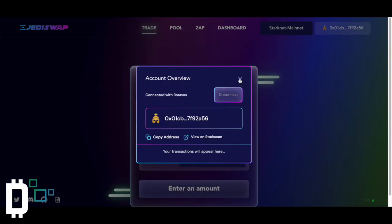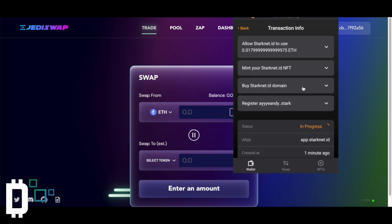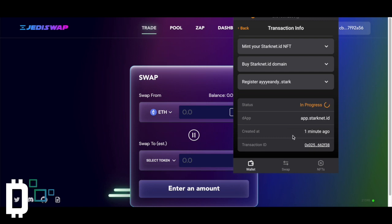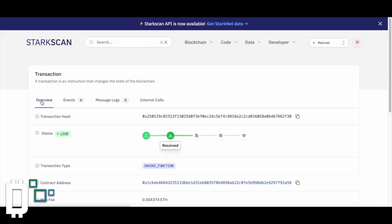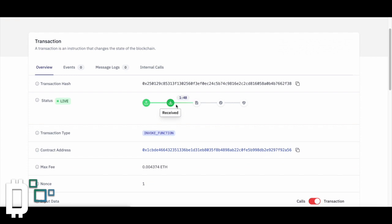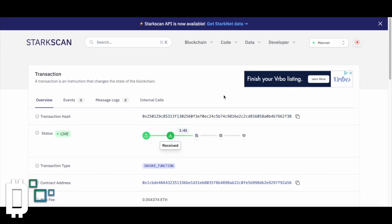Just give it a sec to come through. You can actually click the transaction ID and it takes you to StarkScan, which is basically the block explorer of StarkNet. It's almost there, getting close. So yeah, super similar to how that works — it's counting down the time until my transaction is ready. That is StarkNet ID.